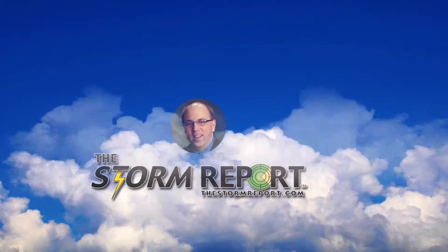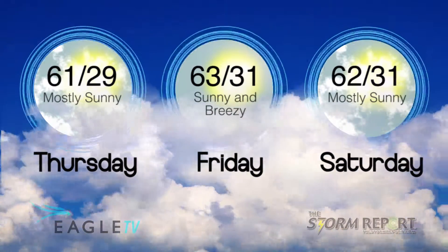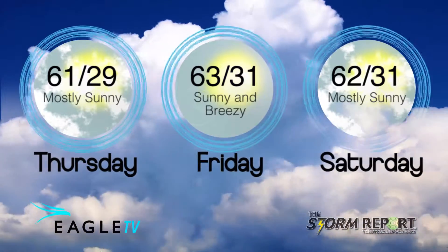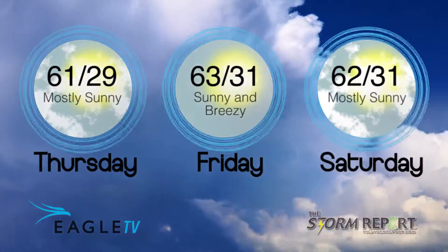A significant storm system may be affecting us with some snowfall early next week, but it's still too far out to know exactly how that's going to track. For now, we enjoy the nice weather. Clear overnight with a low in the upper 20s. Sunny on Friday with a high of 63, 61 on Saturday. From the Eagle Stormwatch Weather Center, I'm meteorologist Dan Holliday.